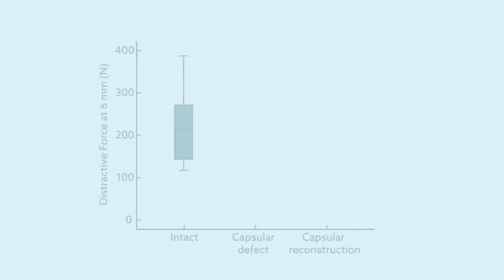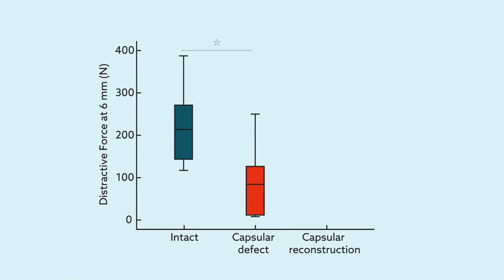The team found that hips bearing a capsular defect showed significantly less distractive stability compared to the same hips in the intact state. But reconstruction restored approximately 76% of the resistance to axial distraction, to a level that didn't significantly differ from the intact state.